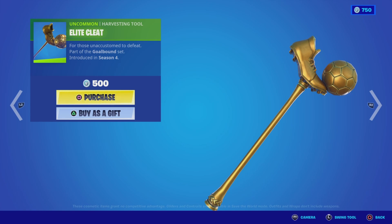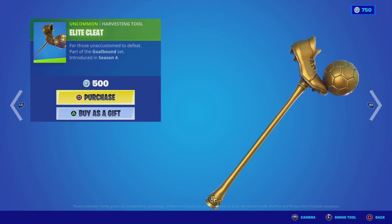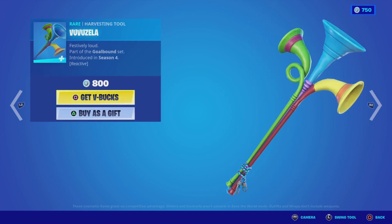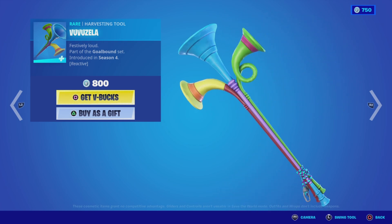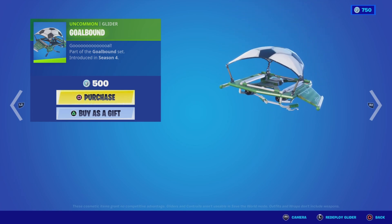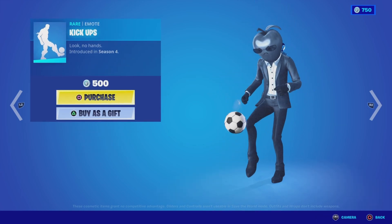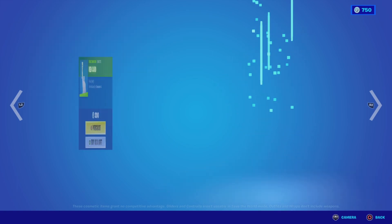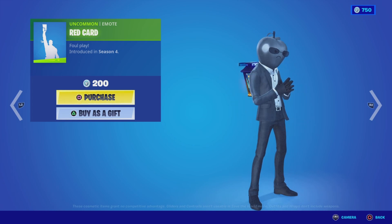As part of the Goal Bound category we also have the Elite Cleat harvesting tool in a nice gold style from Season 4 for 500 V-Bucks. Then the Vuvuzela harvesting tool — a reactive pickaxe from Season 4's Goal Bound set — for 800 V-Bucks. And the Goal Bound glider for 500 V-Bucks, the Kickups emote from Season 4 for 500 V-Bucks, and the Red Card emote from Season 4 for 200 V-Bucks.